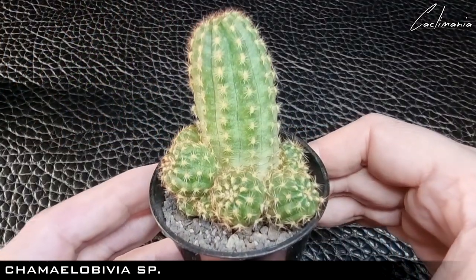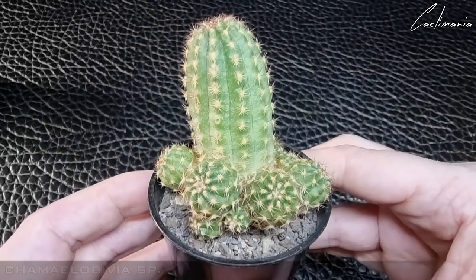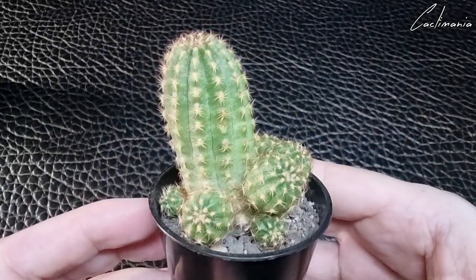Then a Chamaelobivia — not sure on the species but it could be Rose Quartz. It bloomed last year and has very similar flowers to that variety.